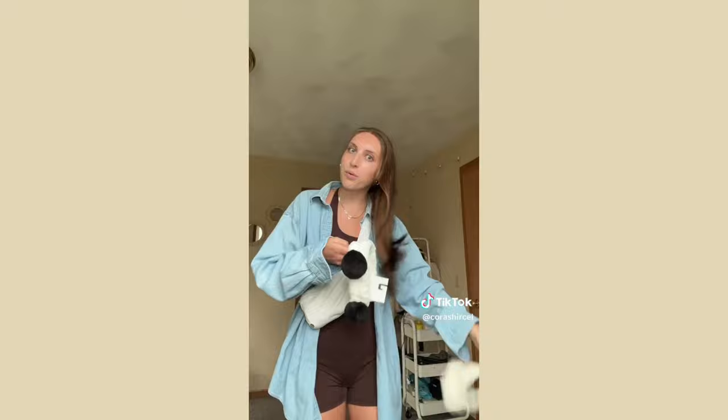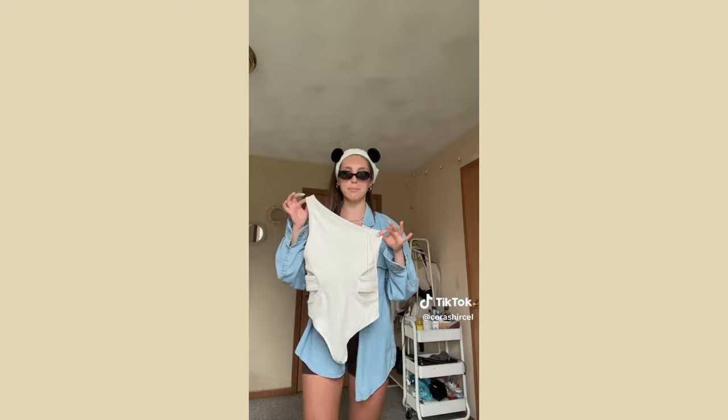I took the tag off so I can't return them. Also I got this headband — the kind you put on to wash your face. Look how cute it is! Next up from Abercrombie — look at how cute this bodysuit is, and it was only $10 on sale!